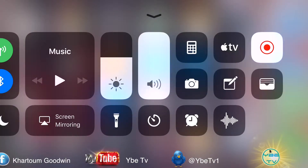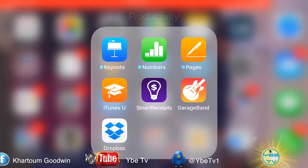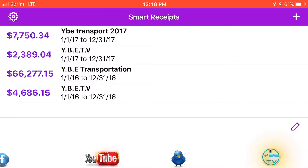All right, let's cut the video right now. I'm about to show you my screen video on Smart Receipts. First thing we're going to do is open up Smart Receipts. As you see, we have two businesses at the top, two businesses at the bottom — two separate businesses for two separate years. So let's go look at 2016 YBETV. We're going to look at all the expenses that are queued from YBETV in 2016.